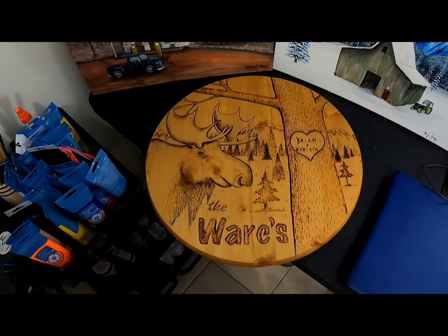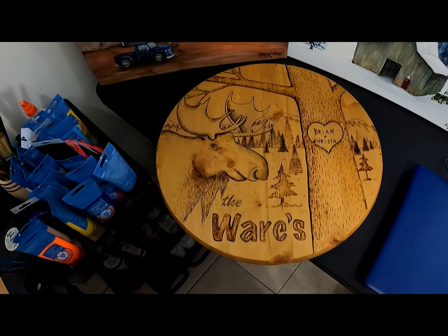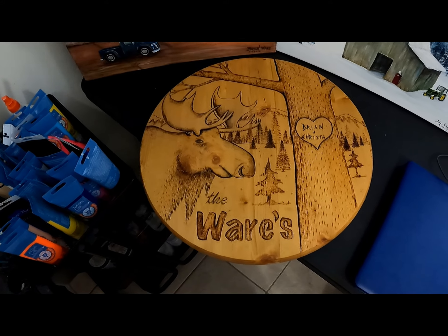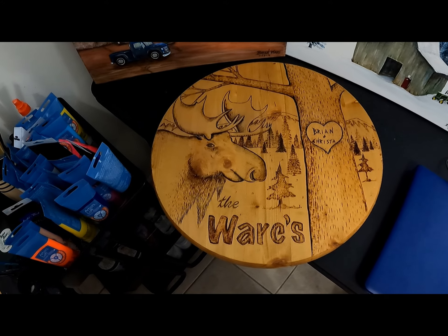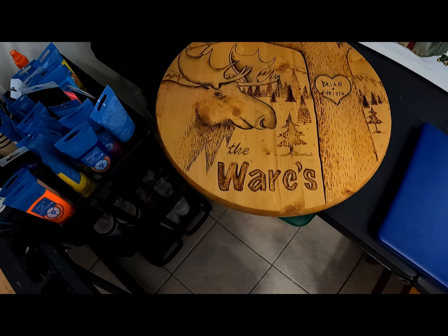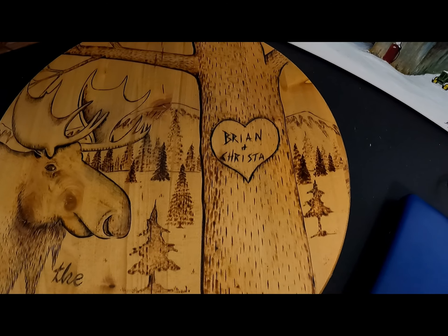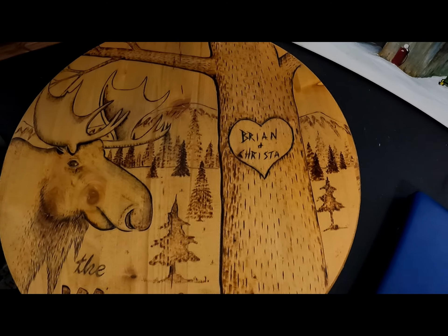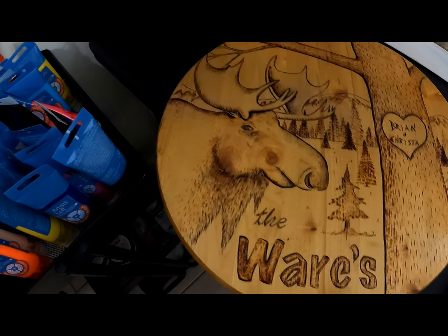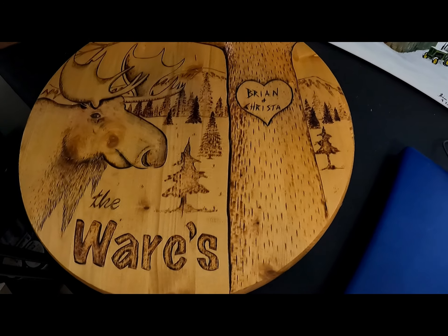This is one of my wood burnt signs that I did when me and my wife lived in the cabin. I had a lot of time to sit around while I was going through chemo and radiation back then. It's personalized with our name on it and our name in the tree. It was a little hand sketch and some of the trees are stenciled, but the rest I hand drew.